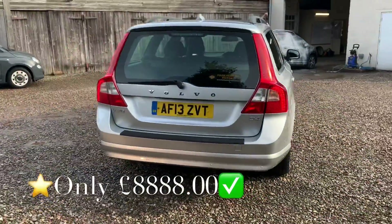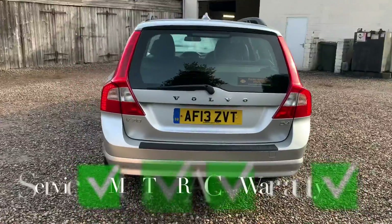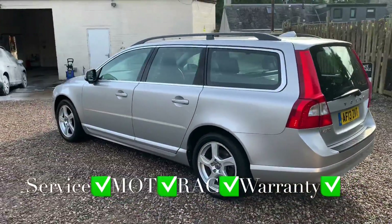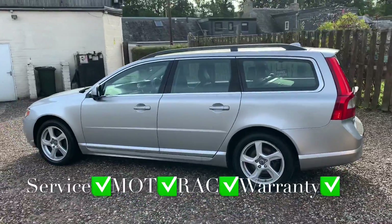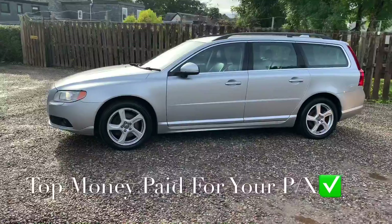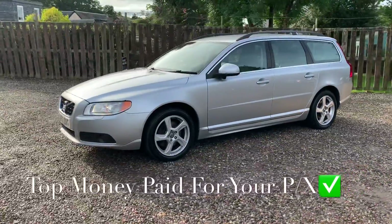You'll get this vehicle with a full service, 12 months independent MOT, 12 months RAC roadside assistance, and 6 months Parts and Labour Warranty with unlimited claims, and you can use any VAT registered garage in the UK.